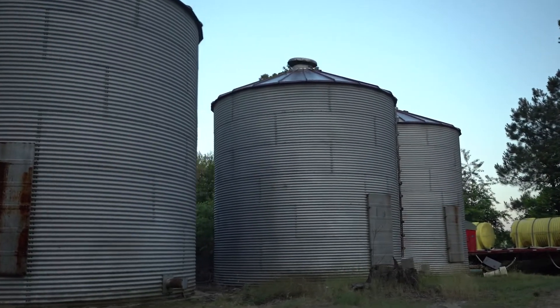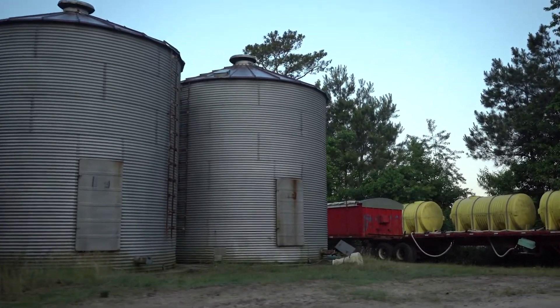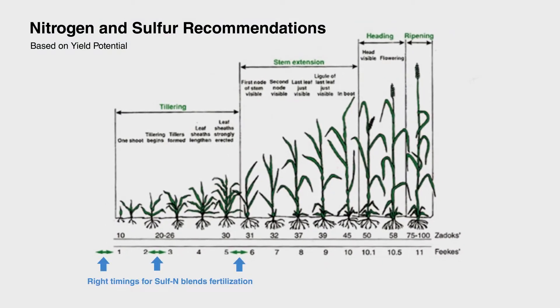Our phosphorus, potassium, and pH needs are addressed through soil testing and the recommendations generated by the calibration sets from the lab. Nitrogen and sulfur are based on yield potential. In the fall we typically put out 30 to 40 pounds of nitrogen and sulfur in a ratio of 8 to 10 to 1.